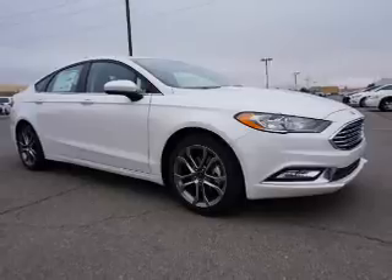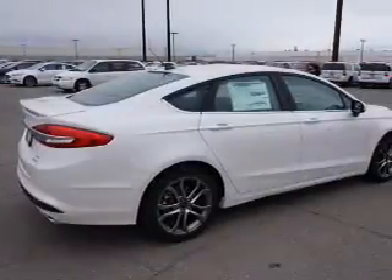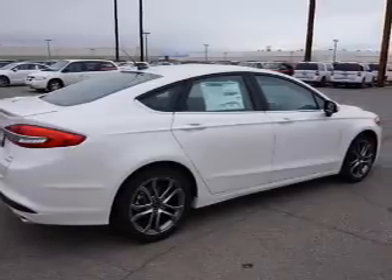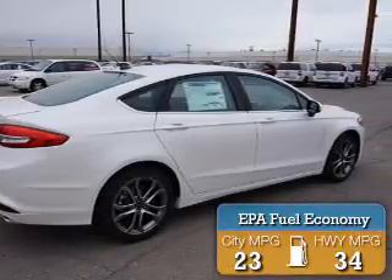It's powered by front wheel drive, a 1.5 liter 4 cylinder engine and a 6 speed automatic transmission. Great fuel efficiency saves you money by requiring fewer trips to the gas station.